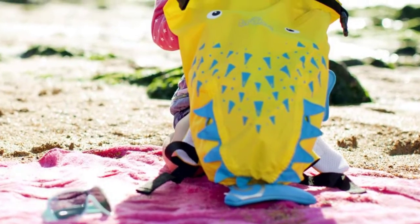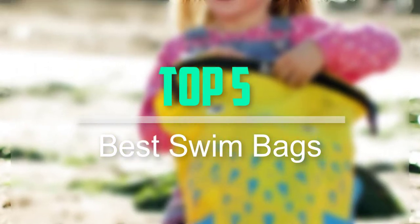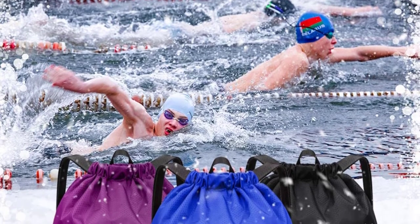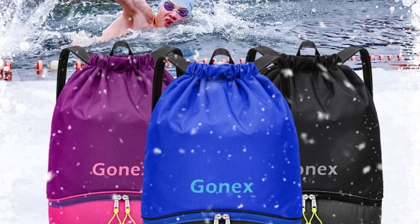Hello everyone, welcome back to our new video. In this video, I will give you more information about the top 5 best swim bags that are available on the market. I tried to make popularity, quality, price, durability, user opinion and more.